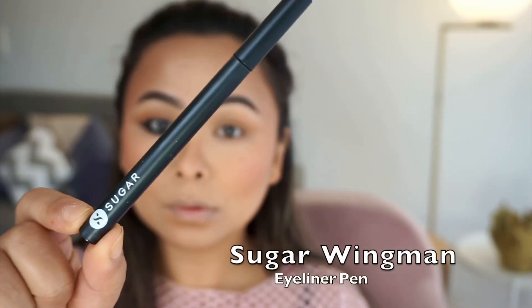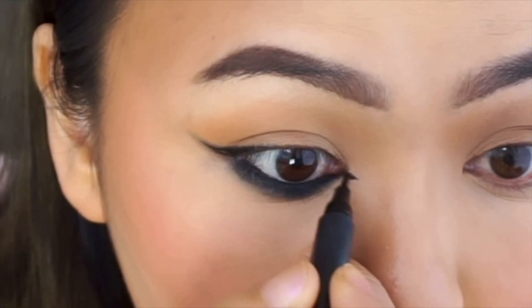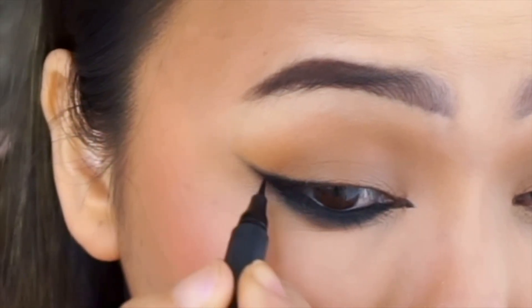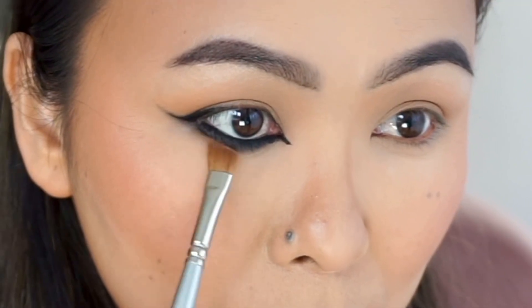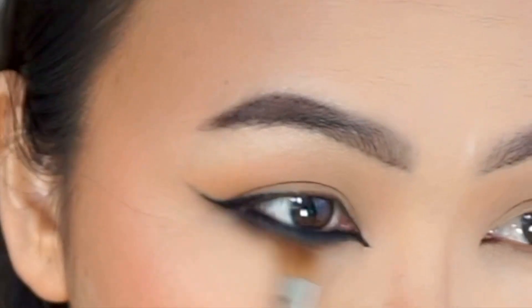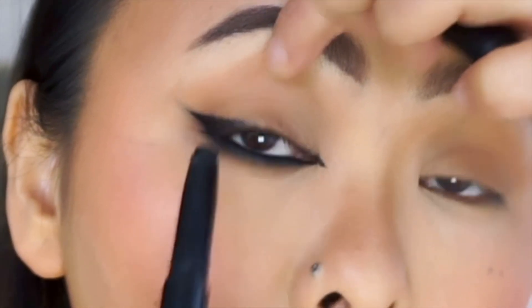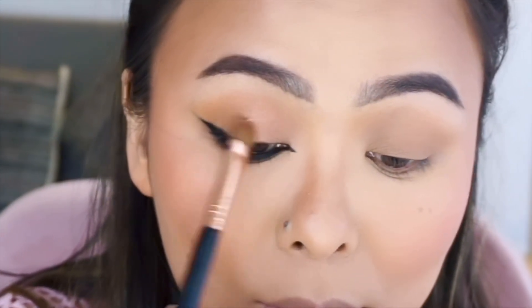Taking this eyeliner pen with a very fine tip, I'm extending the inner corners and darkening the outer wing to get nice definition. Then taking the contour shade again, I'm blending out the harsh edges of the black eyeliner to get a soft look. Next I'm going to tight-line my upper lash line as well.